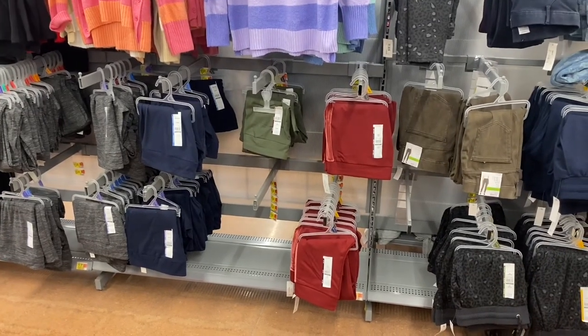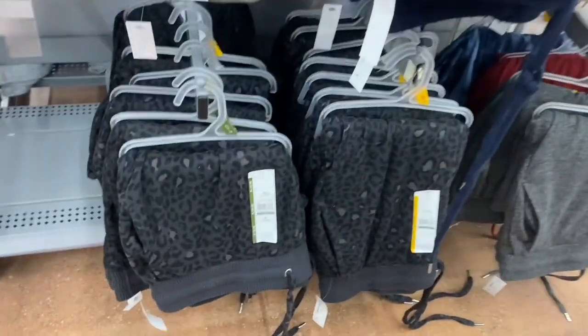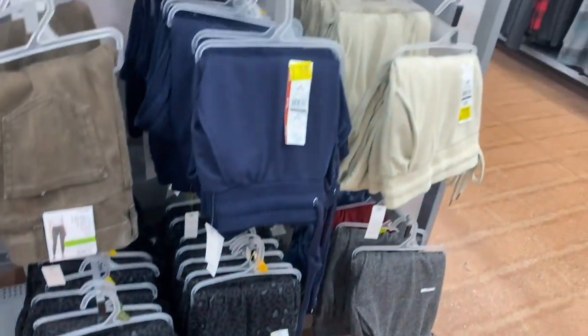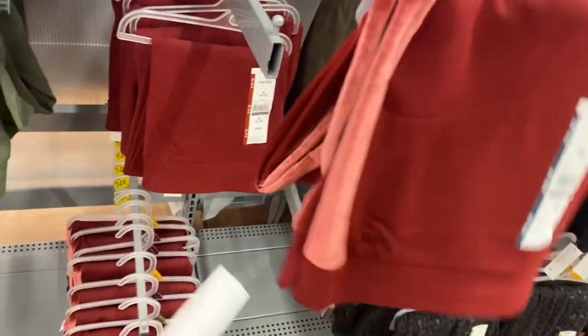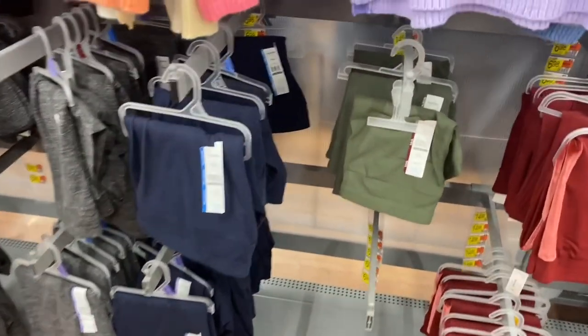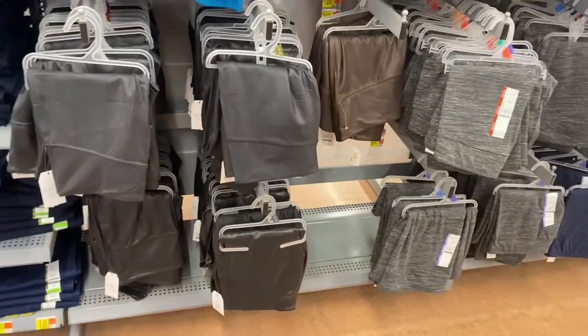Here's a look at the jeggings, leggings, and joggers they have right now. They had Time and True in animal print, tie-dye, and solid — some on clearance for $13, were $15. The jeggings are $14.98 — my store only had one color but another location had green too. The cotton ones had a blur on the side, and they have all the basic colors like green, blue, and gray. They still have the faux leather leggings which actually look really cool.